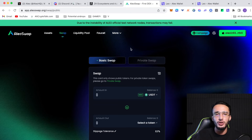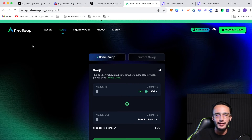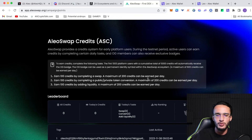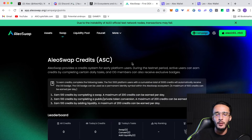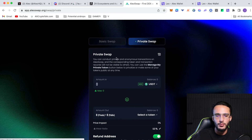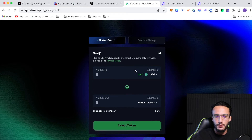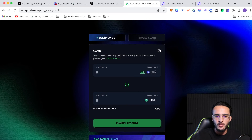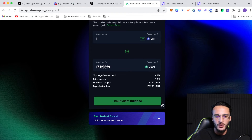I'm going to show you the applications to use once you have your testnet tokens. I highly recommend using the Alio Swap decentralized exchange — they'll also be doing their own airdrop, as you can see in their campaign. On the Alio Swap credits page, you can earn 100 credits by completing a swap, with a maximum of 200 credits per day. These credits help qualify for the airdrop. For the swap itself, just choose your token — say Ethereum — select how much you want to swap into USDT, click swap, and it's that simple.